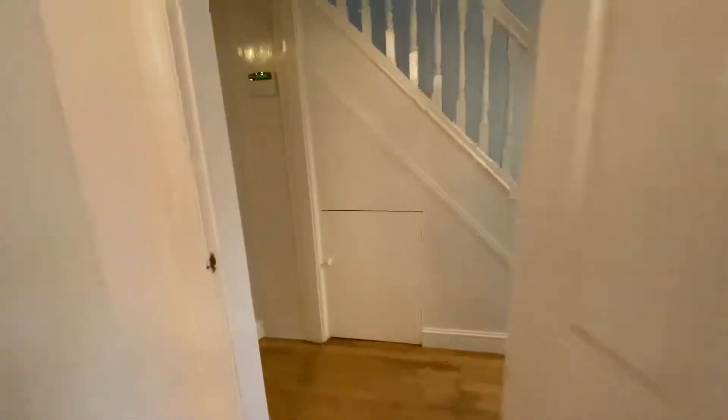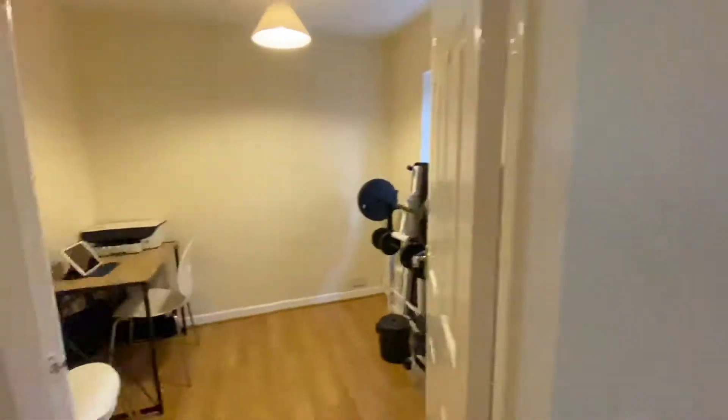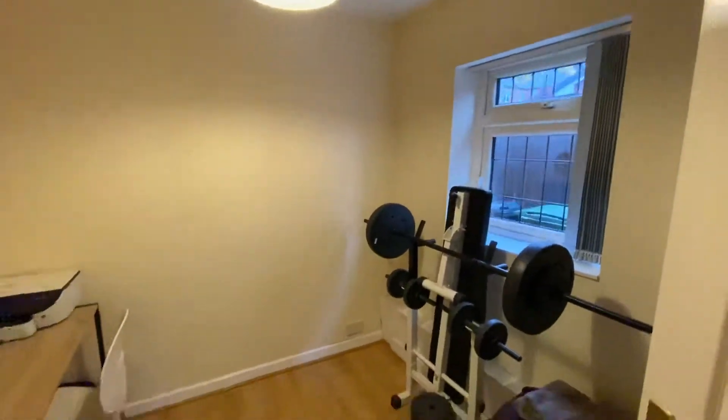From here I'll take you back through into the hallway. There is an alarm panel and this is the study room. Here we have wooden floor, pendant light, and a double glazed window to this side.